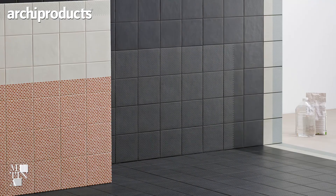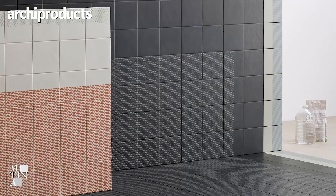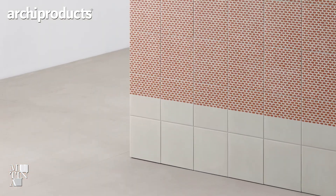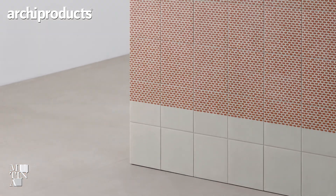We are very happy to present Tape, our new collection for Mutina. It's about laying patterns and colors on an existing base. We imagine a base which would be like a plain background, and then customers can apply new colors and different patterns, assembling their own space.